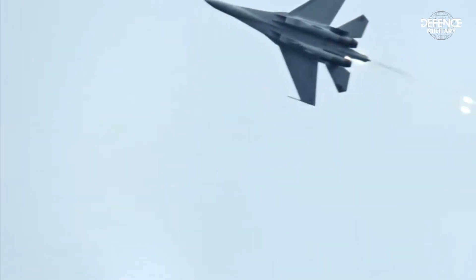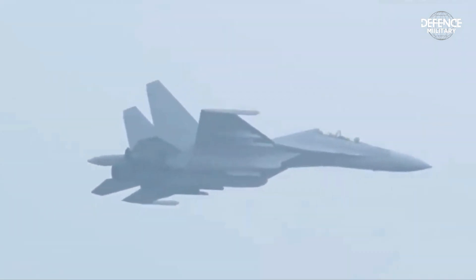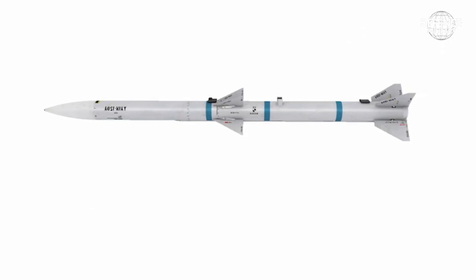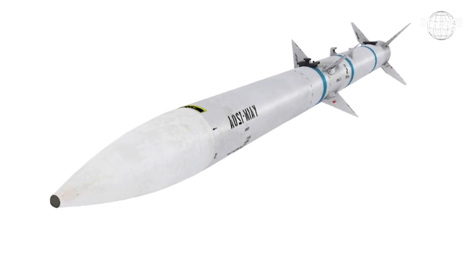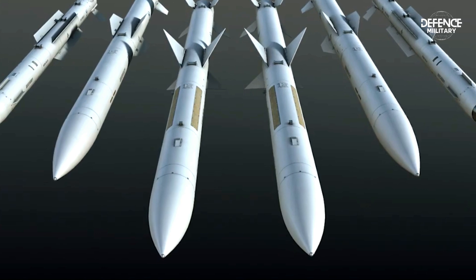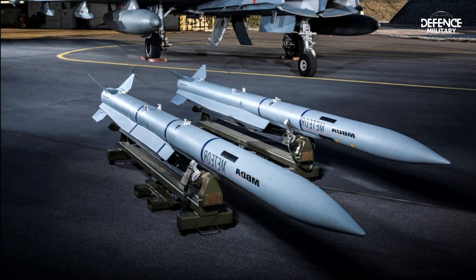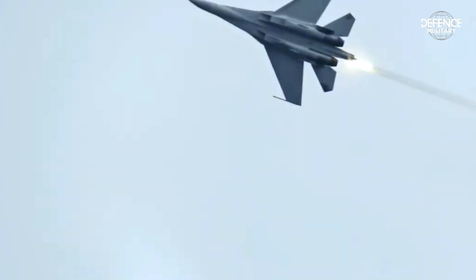The PL-17 missile is said to have a maximum speed of at least Mach 4 and a range of more than 300 kilometers. Its guidance is anticipated to be accomplished by combining an AESA seeker, which is extremely resistant to electronic countermeasures, with a two-way data link. It would be far more difficult to defeat if the missile had an optical window on its nose side, as this would reveal the presence of an additional infrared seeker that would not be susceptible to jamming during the last stages of conflict.